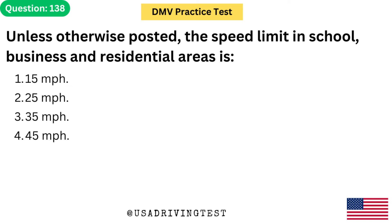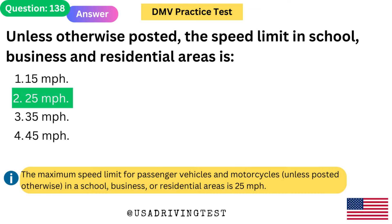Unless otherwise posted, the speed limit in school, business, and residential areas is: 1. 15 mph. 2. 25 mph. 3. 35 mph. 4. 45 mph. The answer is 2: 25 mph. The maximum speed limit for passenger vehicles and motorcycles, unless posted otherwise, in a school, business, or residential area is 25 mph.